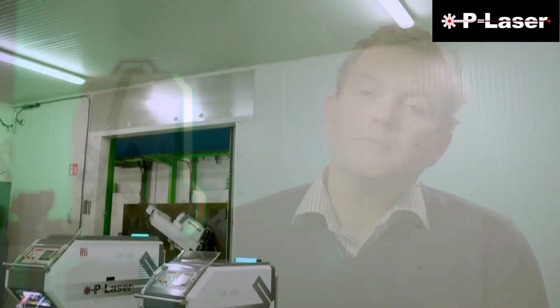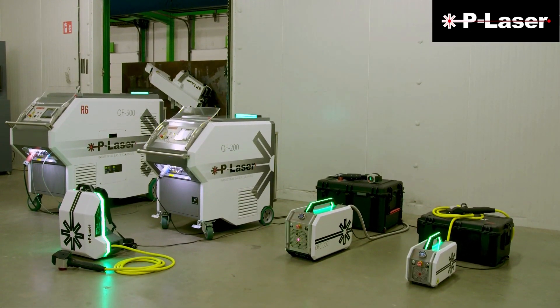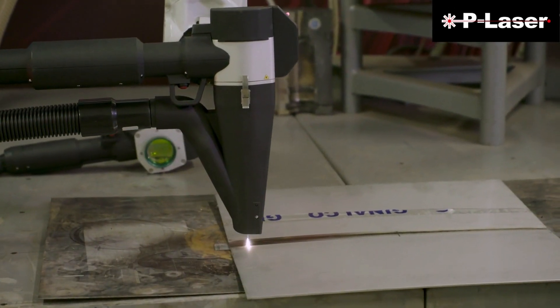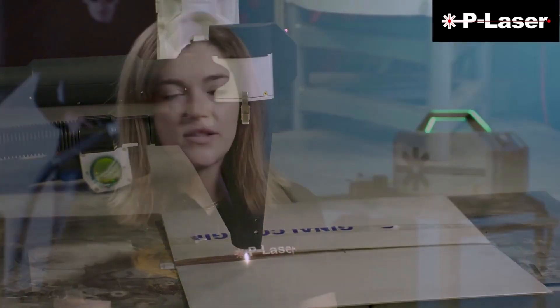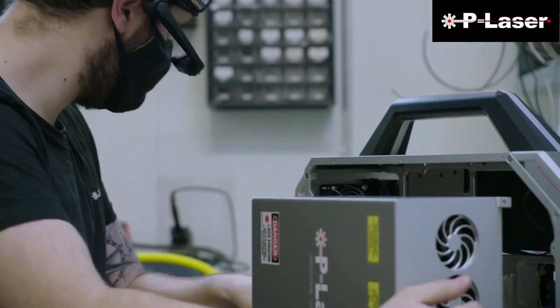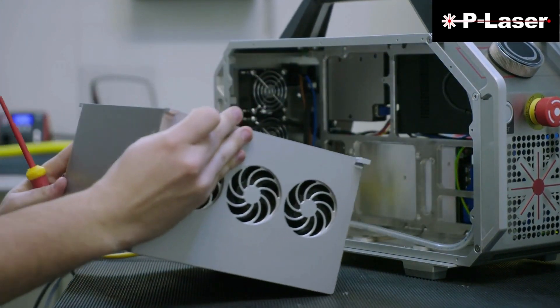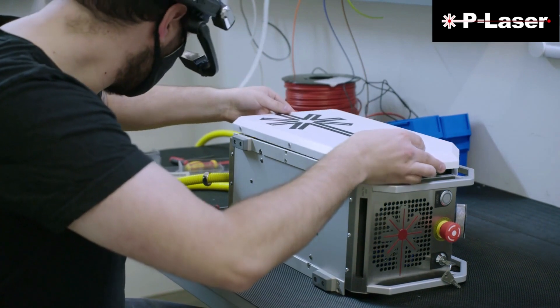Laser gives you a lot of benefits when you integrate it into modern production processes. P-Laser offers both manual and automated laser machines, and believes that future demand for automated solutions will far exceed the demand for manual ones. At this point, the manual devices are super popular because some videos went viral on YouTube and social media, but we believe that lean manufacturing and the automatization of industrial processes will become more important, and with that our automated solutions will also increase in popularity.